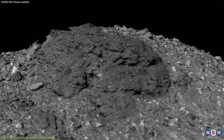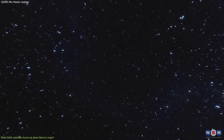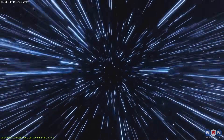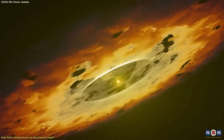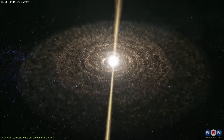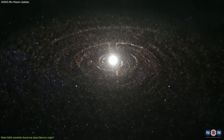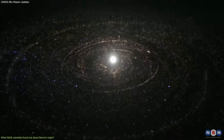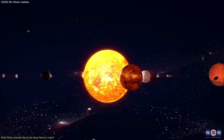But where did these materials come from? How did they end up on Bennu? To answer these questions, we need to go back in time to the early days of our solar system. About 4.5 billion years ago, our Sun was surrounded by a disk of gas and dust called the protoplanetary disk. This disk gradually condensed into larger and larger bodies called planetesimals, which eventually formed the planets and moons we know today.